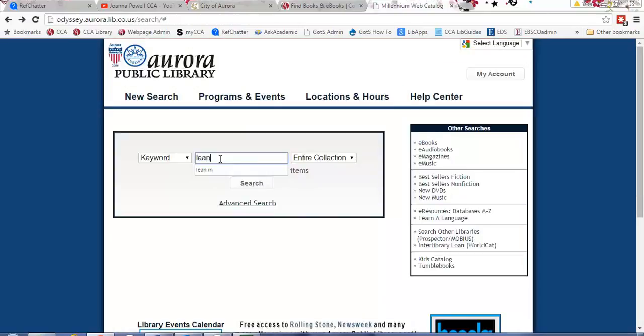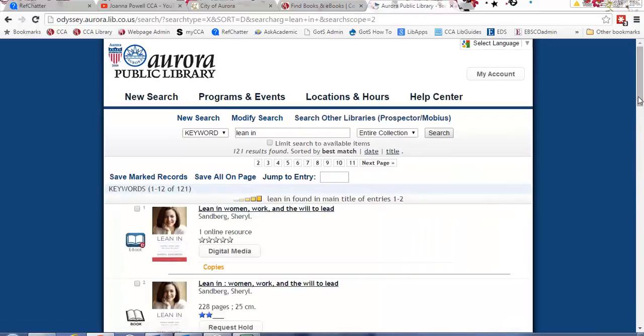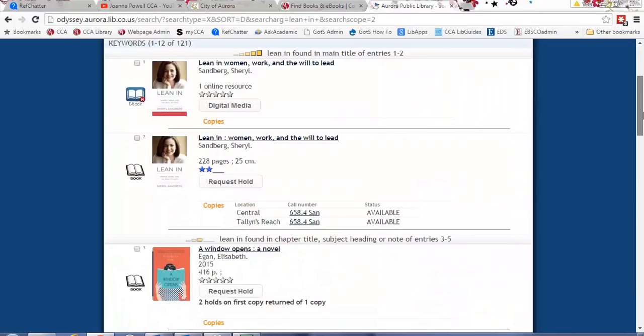I'm just going to do a sample search for a book in the Aurora Public Library catalog, and we have a couple of options. One is an e-book — I can tell because of this icon over here — so I could actually check this out with my Aurora Public Library card. If you don't have an Aurora Public Library card, we can issue you one at the CCA library desk. Just come up to the second floor and we can get you a card — no problem. You don't even have to live in Aurora; just attending the school is good enough.